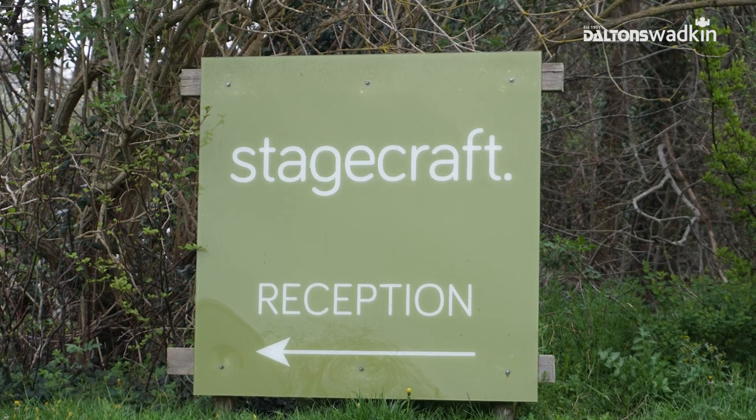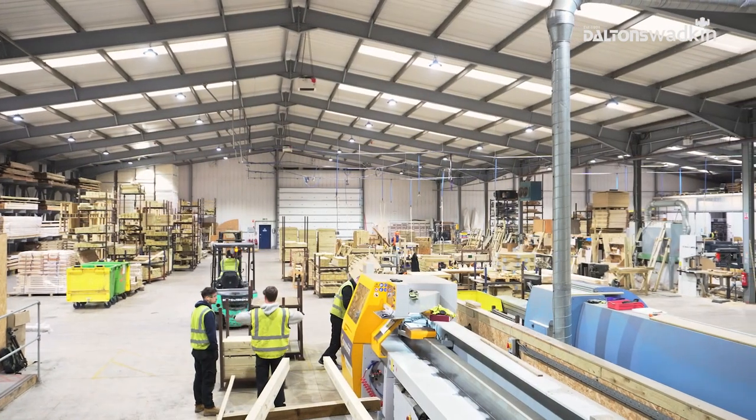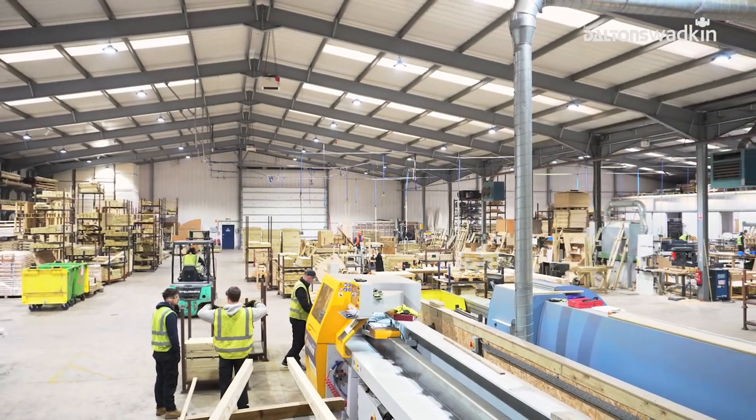My name is Neil Brassington and I'm production manager at Stagecraft Display Limited. I think they first started in 1984 but they were called something else — Midwell's Rustic — so they've been going 30-odd years as Stagecraft Display.